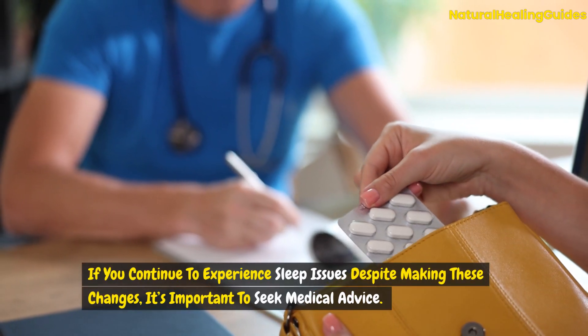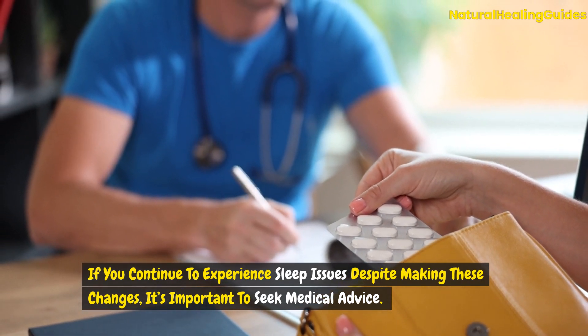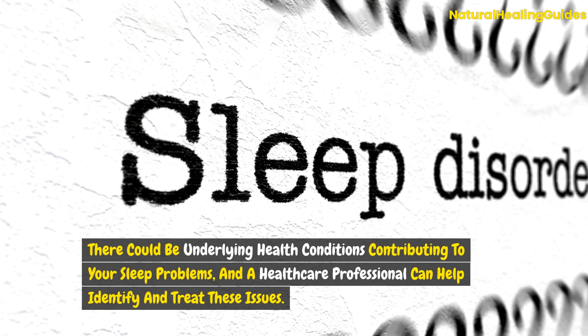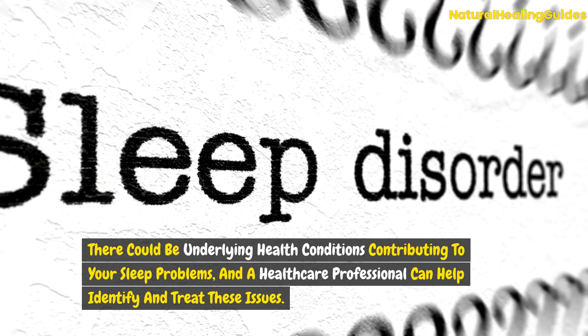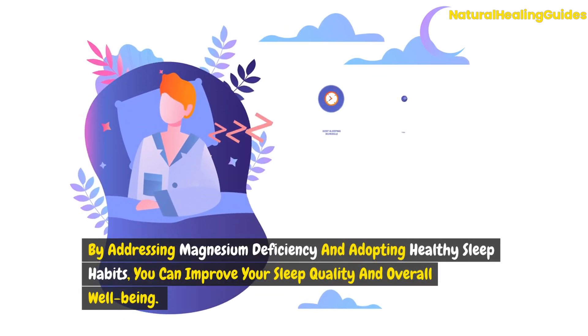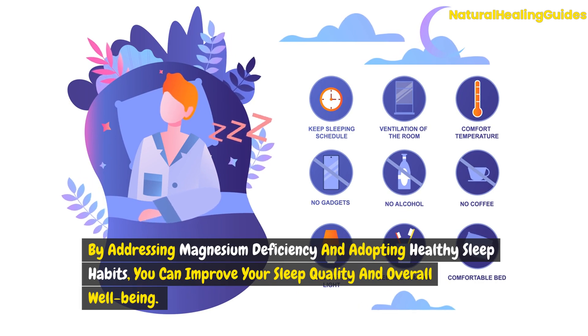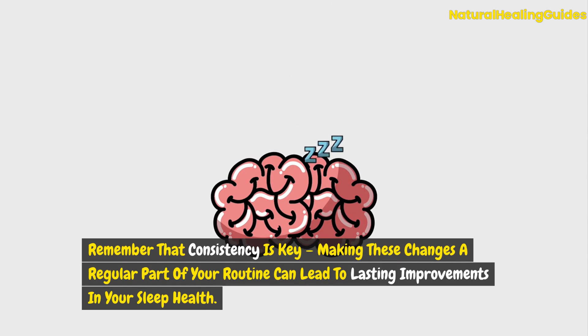If you continue to experience sleep issues despite making these changes, it's important to seek medical advice. There could be underlying health conditions contributing to your sleep problems, and a healthcare professional can help identify and treat these issues. By addressing magnesium deficiency and adopting healthy sleep habits, you can improve your sleep quality and overall well-being. Remember that consistency is key — making these changes a regular part of your routine can lead to lasting improvements in your sleep health.